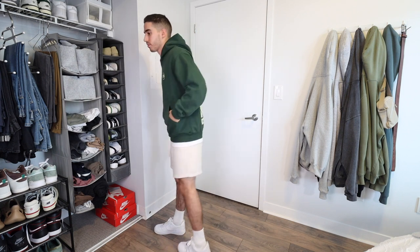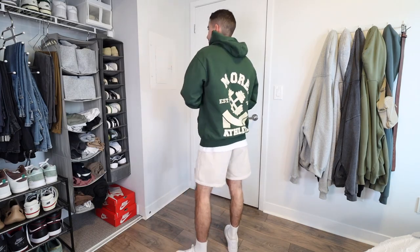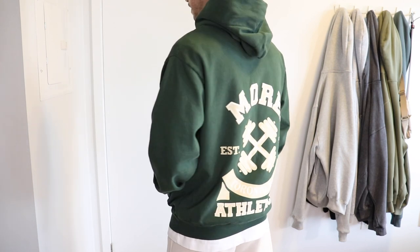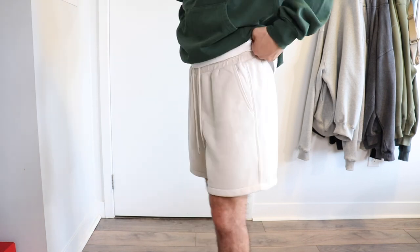Here's another hoodie and shorts look, this time with a green pullover. I designed this hoodie and it's part of my first drop for my very own clothing collection, inspired by my love of fitness and weightlifting. Check the link in the description to shop — as soon as it's ready you will see it there, and buying not only supports me and the channel but you look fresh along the way. I wore them with beige sweatshorts to match the back graphic.